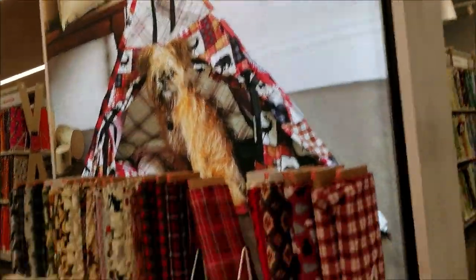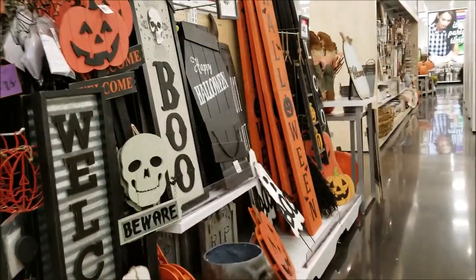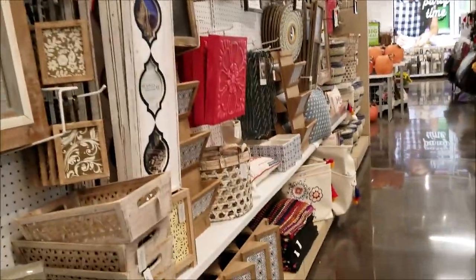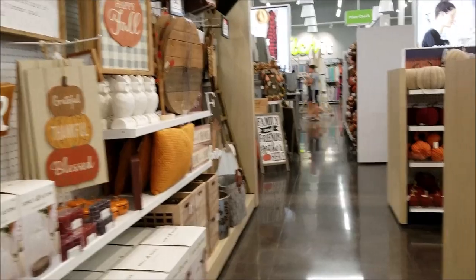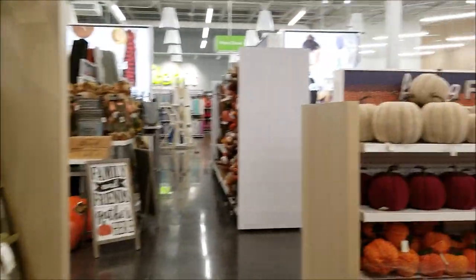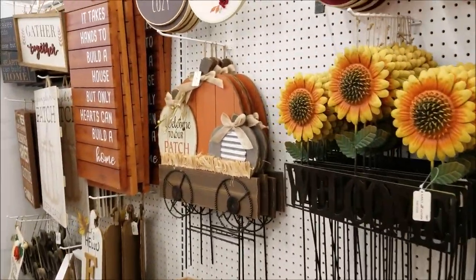They had a huge section of decorations as well. They had Halloween when you first walked in, and then a bunch of autumn stuff — a lot of farmhouse decor, so beautiful. It's the standard Joann's prices, but with the coupon they were amazing, and at that point I think everything was 50% off.